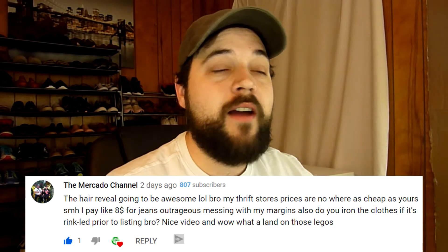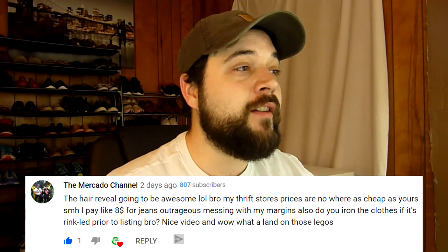I got another question from Mark over at the Mikado channel. He asked: do you iron the clothes if they're wrinkled prior to listing? No, not anymore. I used to use a steamer — one of those little hand wand steamers that work really well. But here's something that sounds weird: if you have a big stack of shirts, like 10 or 15, you can literally lay them out flat and stack them on top of each other and it works the wrinkles out. I don't know why that works, but it does the same thing with pants too. I've seen super wrinkled high-dollar items that still get their full asking price.